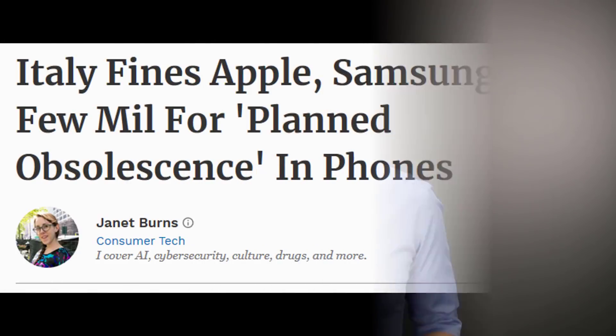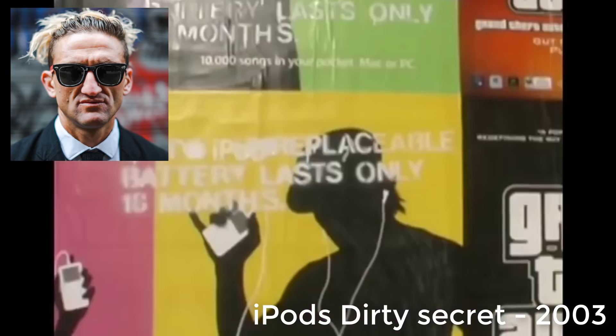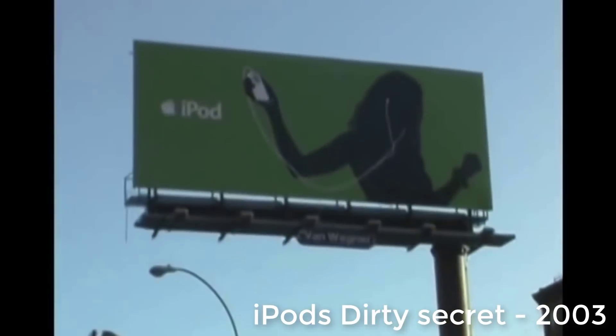A few weeks ago, the country of Italy fined Apple and Samsung for making updates to their operating system that made their old smartphones function even slower, which inherently would encourage users to upgrade to new devices sooner than they normally would. Back in 2003, the now popular YouTuber Casey Neistat created a video showing how the Apple iPod battery only lasted 18 months, and if you wanted a new battery, it cost the same amount as just buying a new iPod.